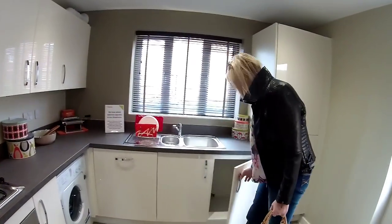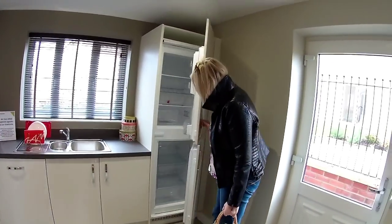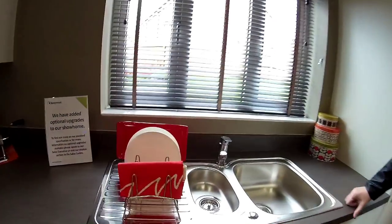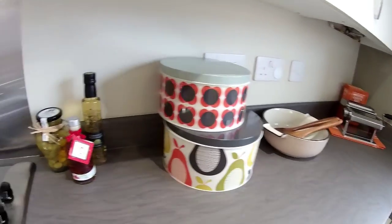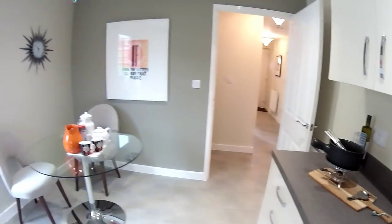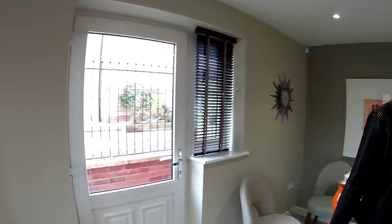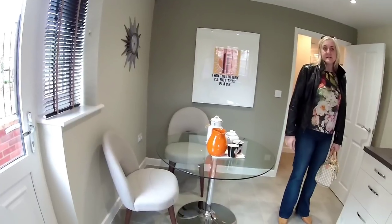There's no separate utility. The sign says they've added optional upgrades to this show home, so there are things in here which are optional extras. You've got a door there that will be to the back garden — quite a lot of glazing on it. It's a good place to have it.